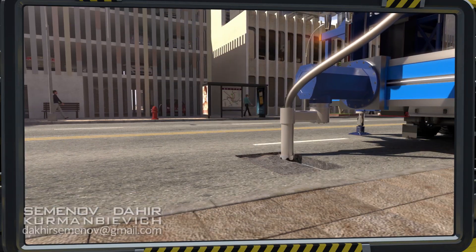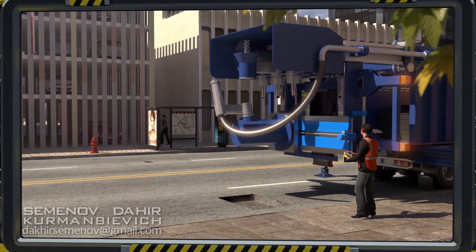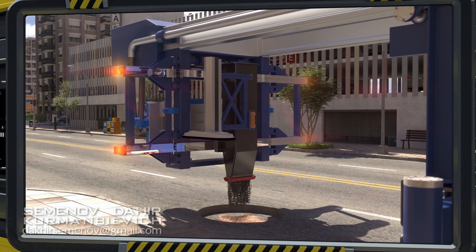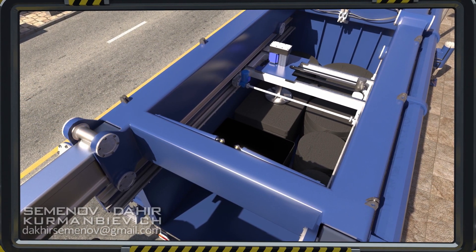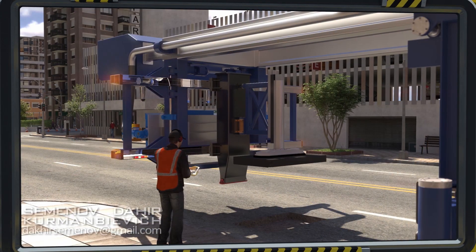Using a vacuum device, it removes chips and fragments of the old road surface, and if necessary, fills in the empty space formed underneath the asphalt with a special mixture stored in the machine's bunker. The machine then takes a plug of the appropriate size from its internal magazine and fits it neatly into the slot it has prepared.